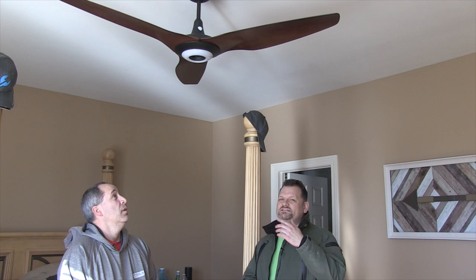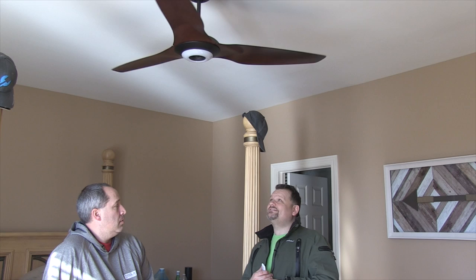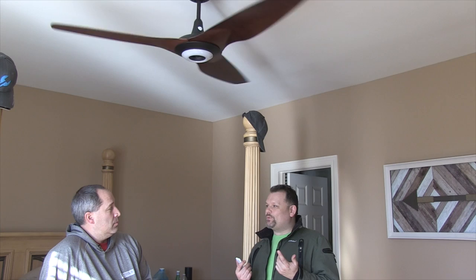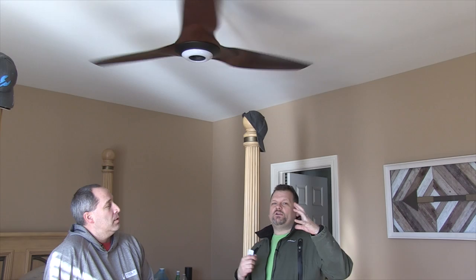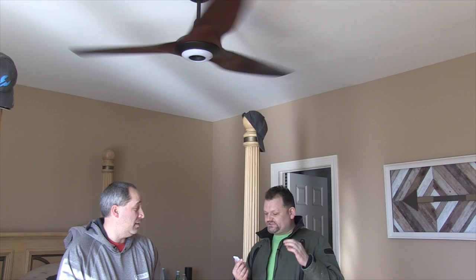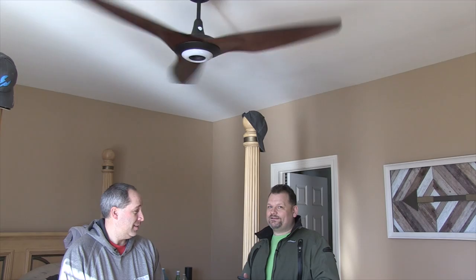Obviously you can reverse it - actually no, it doesn't reverse and it doesn't need to. It's a summer and winter fan by the way the blades are shaped. It also has something called Whoosh Mode, which mimics wind. So what it does is speed up and slow down, speed up and slow down to simulate a natural breeze. It has 16 speeds and it's virtually silent - more quiet than my bicycle. All you can hear is the blades.